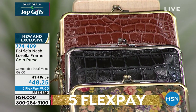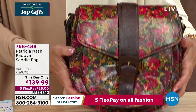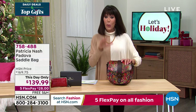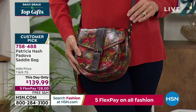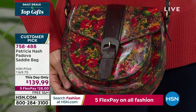774-409 is the number. I love this bag. I love a saddlebag, and this is obviously the timeless saddlebag style that's been around forever. This is Padova. At $169.75 it had a perfect five-star review — every review was five stars. Today we've marked it down to $139. That price goes away at midnight if there are any remaining. Five flex pay, free shipping and handling. It is exquisitely done — 100% leather, all painted.